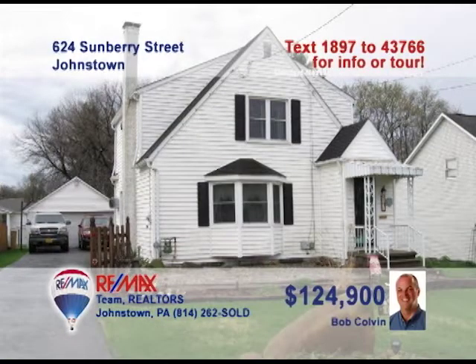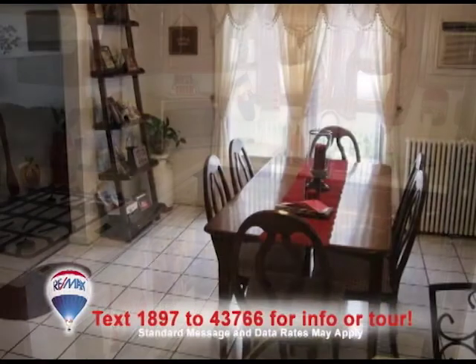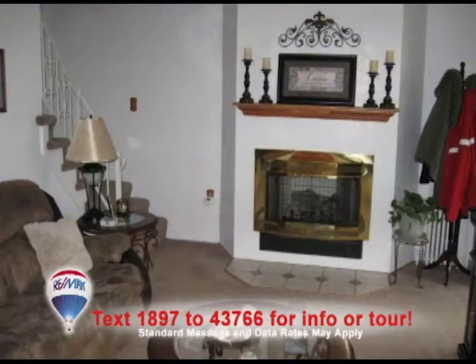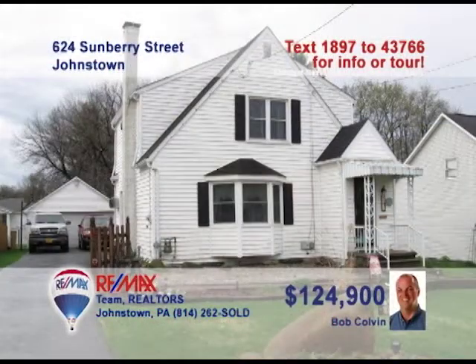Listing specialist Bob Colvin presents this three-bedroom Geistown home with fine details. The kitchen is all about convenience, with oak cabinets and a built-in bar. The dining room offers warm sunlight and tile floors. The living room's bay window offers the best seat in the house. Or enjoy the gas fireplace in the lower-level family room. And summertime will have you out on the deck and in the swimming pool. Take a personal tour with a buyer agent.